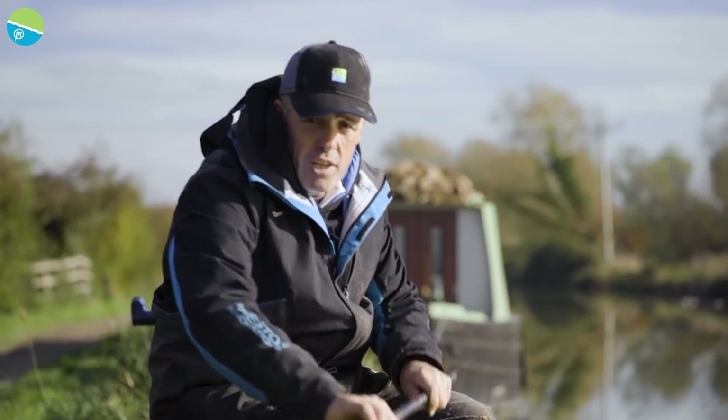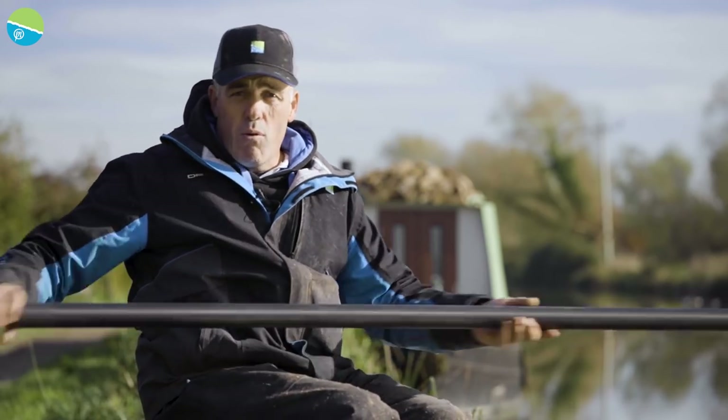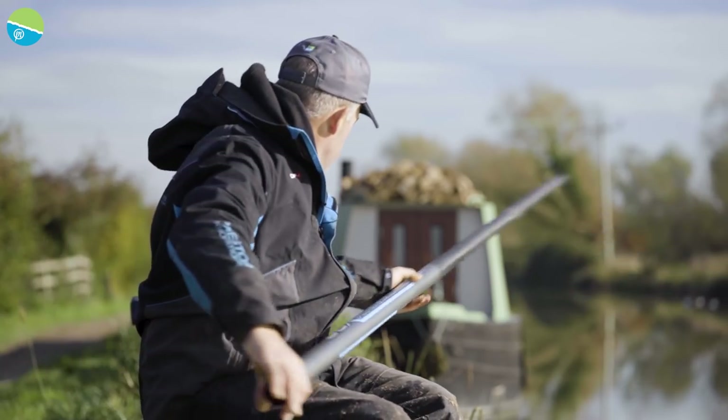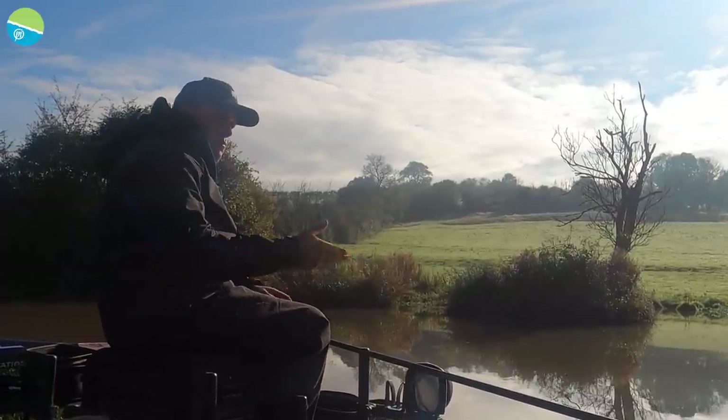Let's get everything out of the way. When we get fishing, I'll talk you through all the rigs, because the rigs are really, really important on a canal such as the Kennet and Avon. It is different to commercials. So I'm going to get fishing and I'll run you through all the bits and pieces as we're going.